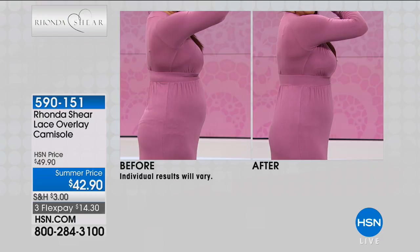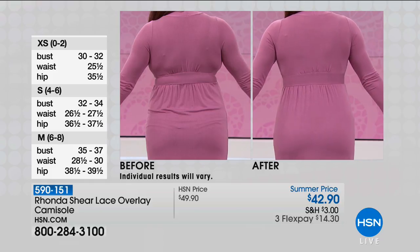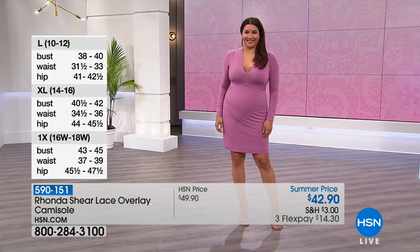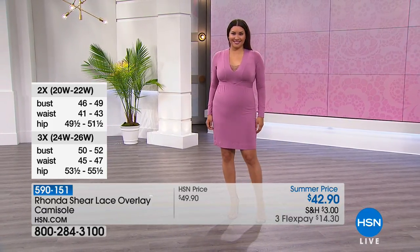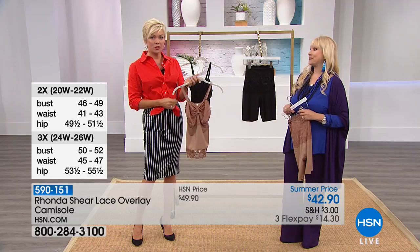The camisole item number is 590151 — first airing at the summer price, brand new to the collection. The thigh shaper, 590150, targets the lower and upper tummy, waist, back, hips, and inner thighs. It's microfiber with no elastic digging into the thigh — it literally doesn't show through dresses or slacks. Free shipping on fashion, shoes, and accessories applies once you reach $99. Ronda and HSN have been together 16 years; this line has helped women enormously. Beautiful lingerie shouldn't require ridiculous prices.